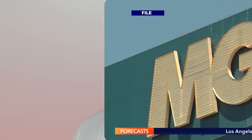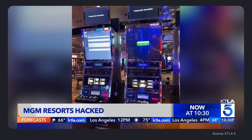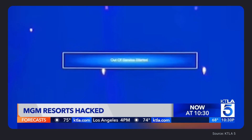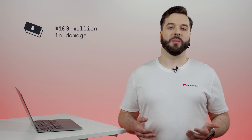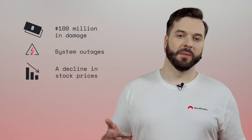Let's start with some real stories. In autumn 2023, MGM Resorts, one of the largest casino companies around the world, suffered a massive ransomware attack. The hackers found an employee's information on LinkedIn and impersonated them in a call to MGM's IT help desk. They obtained sensitive information to access and infect company systems. The data breach resulted in financial damage of more than 100 million dollars. MGM also experienced system outages and a decline in stock prices.